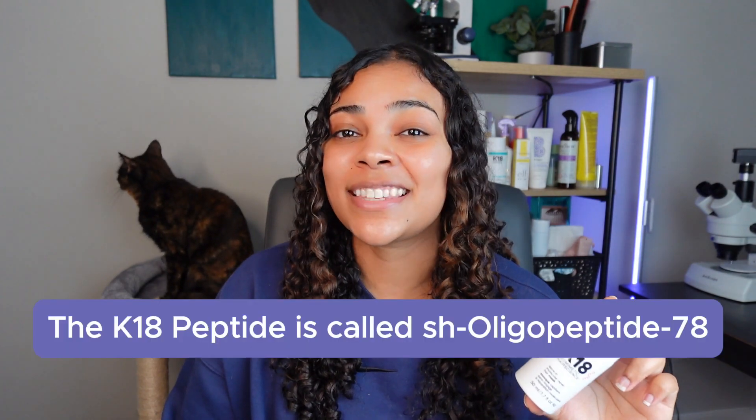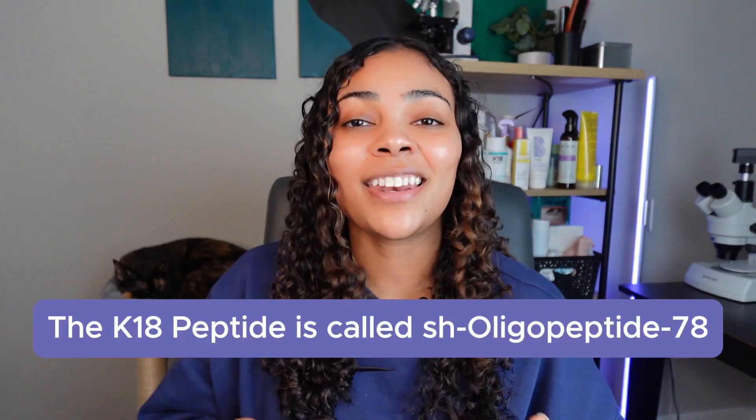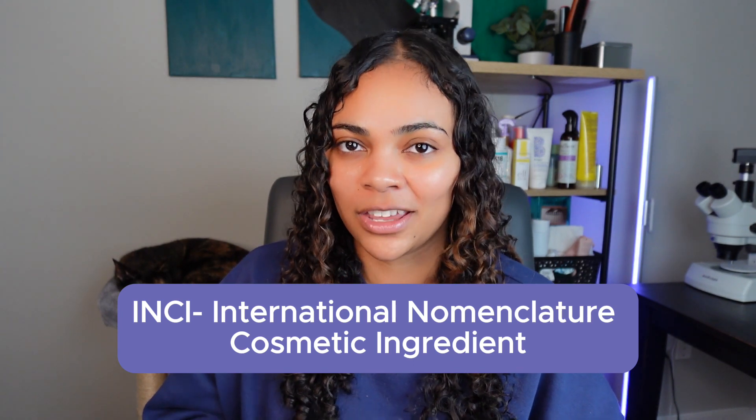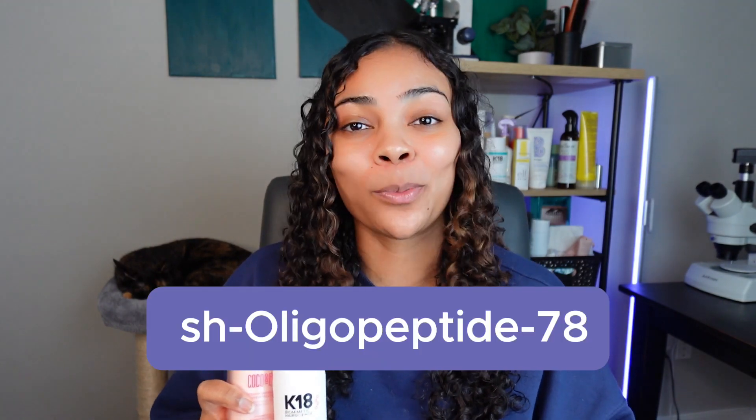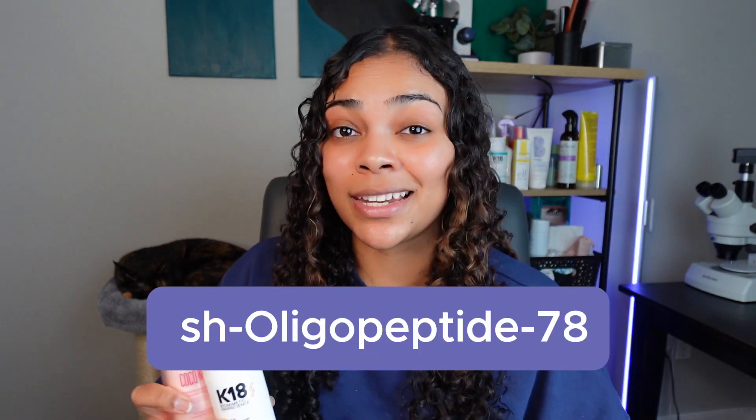Proteins only coated your hair temporarily, so your hair would be temporarily strengthened but it wouldn't offer the same long-term repair as molecular repair products do. Now for the Kaotene peptide, the INCI name is called SH Oligopeptide 78. INCI means International Nomenclature Cosmetic Ingredient — it's basically a name given to ingredients so that you can read them on product labels. Because otherwise you would have names like Butyrospermum Parkii Butter instead of Shea Butter on your labels, which is not only harder to pronounce but also harder to identify.